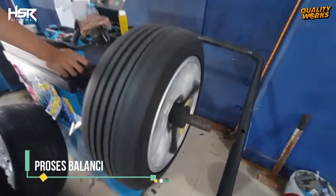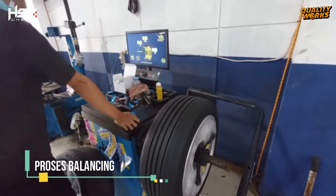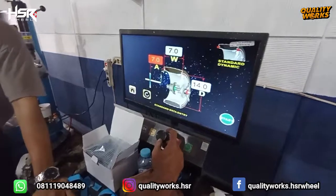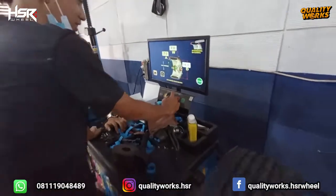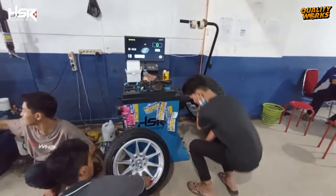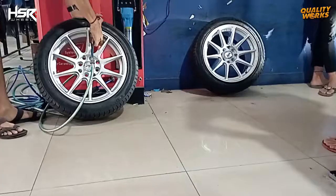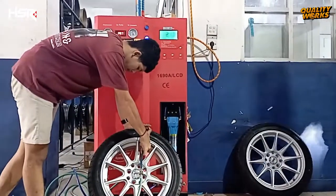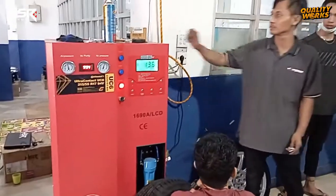Setelah pemasangan ban ke velg yang baru, lanjut proses balancing. Balancing ini bertujuan agar ban dan velg bisa berputar stabil dan seimbang, dengan ditambahkan timah pada sisi dalam velg tersebut. Kami isikan juga angin nitrogen agar udara dalam ban lebih awet dan tahan lama.